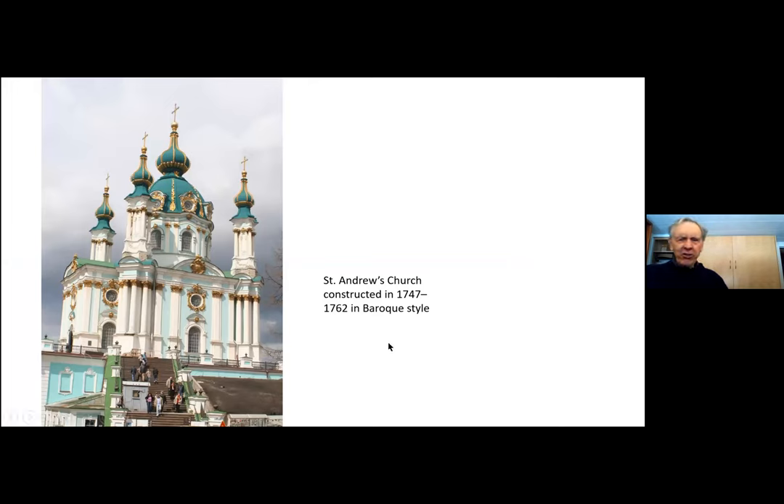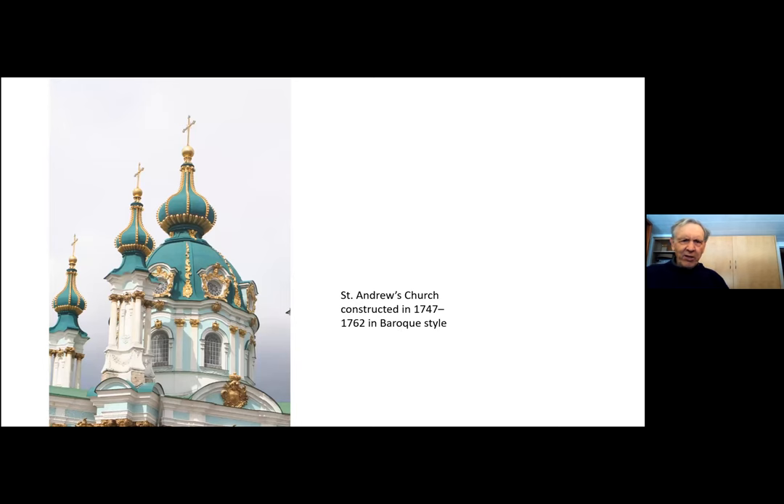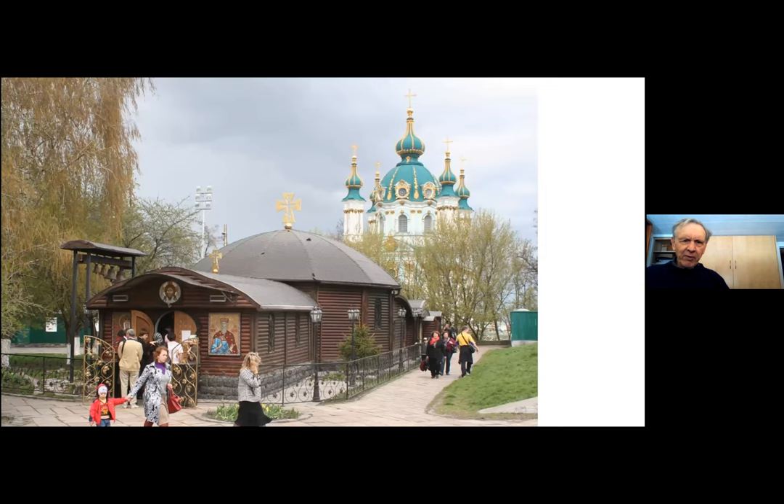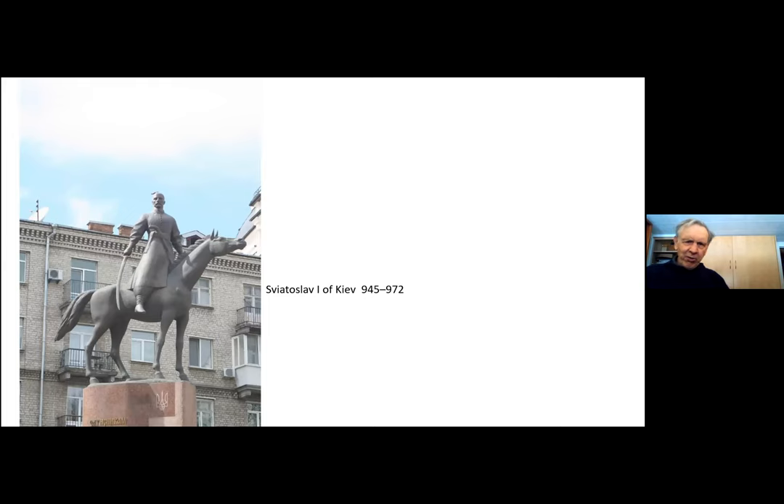Nearby is another famous church — this is St. Andrew's Church. This one was built 1747 to 1762 in the Baroque style. If you travel in Eastern Europe — Prague, Vienna — so many churches are in the Baroque style. The difference is these have the typical Eastern European type domes on the top. There's another close-up of these domes, and another view of that church along with some of the very pleasant residential buildings nearby.